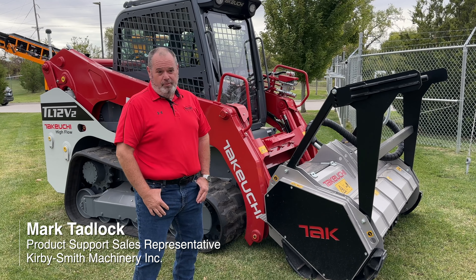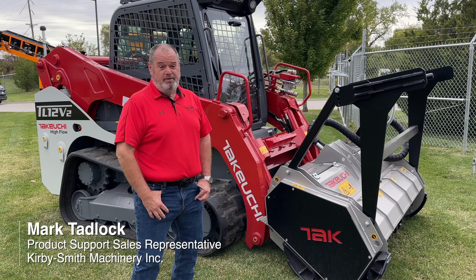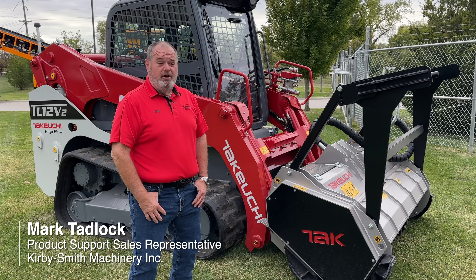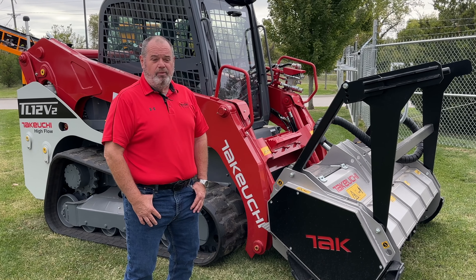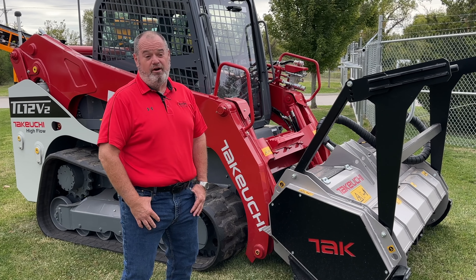My name is Mark Tadlock. I've been with Kirby Smith for five years this month. I've been around the Takeuchi product for over 15 years, and today we're going to talk about the Takeuchis with their telematics system that they offer.